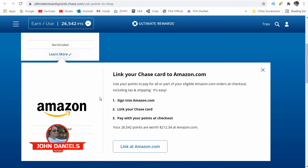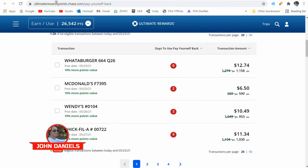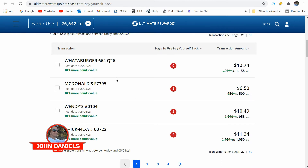I don't know why you'd want to do Amazon — maybe for tax purposes — but that is a pretty big difference. Even the third option, which says 'Pay Yourself Back,' seems like it'd be an even better way, because you get ten percent more.